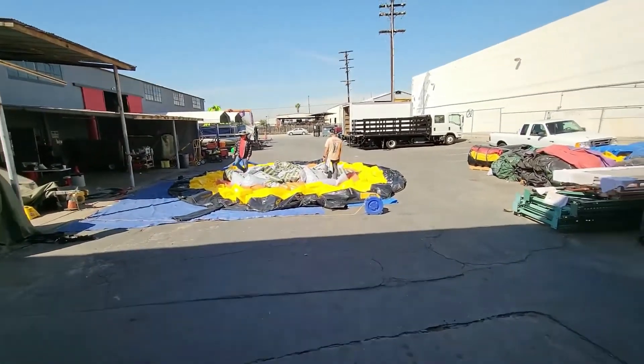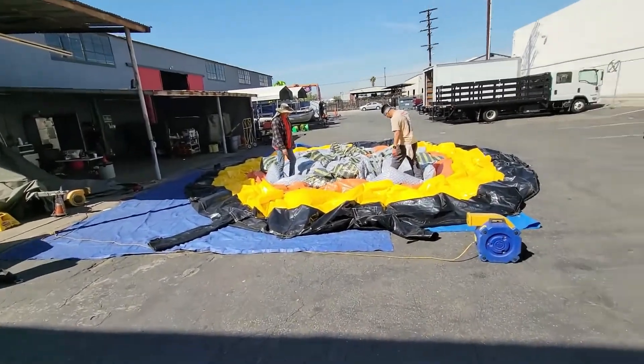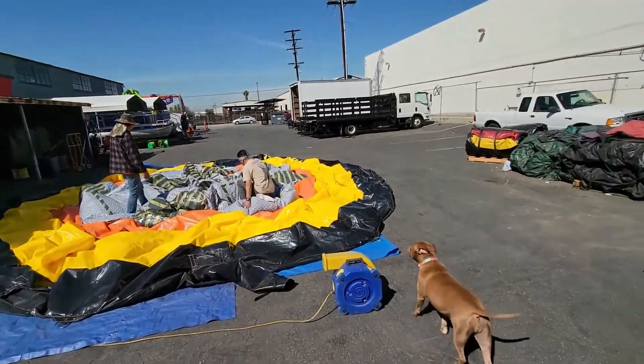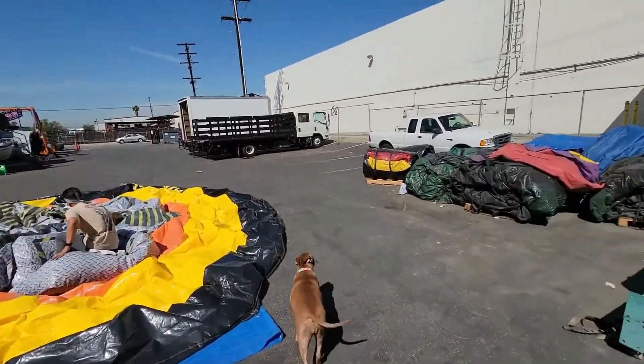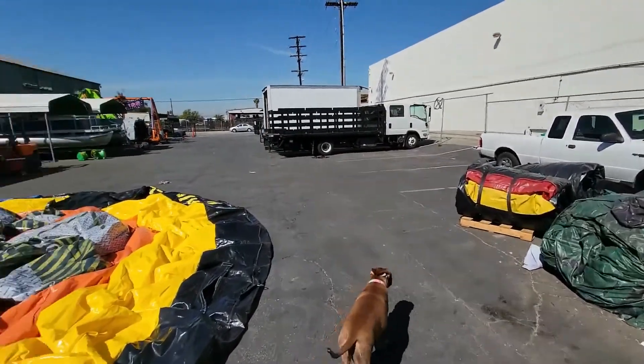You've got this other warehouse here too with a few hard rides. So this is the rental warehouse over here — you can see the hard rides here, and all the rental inflatables are in that warehouse.